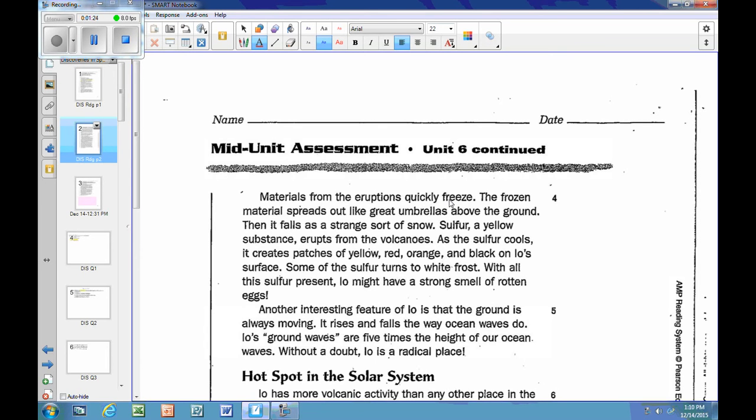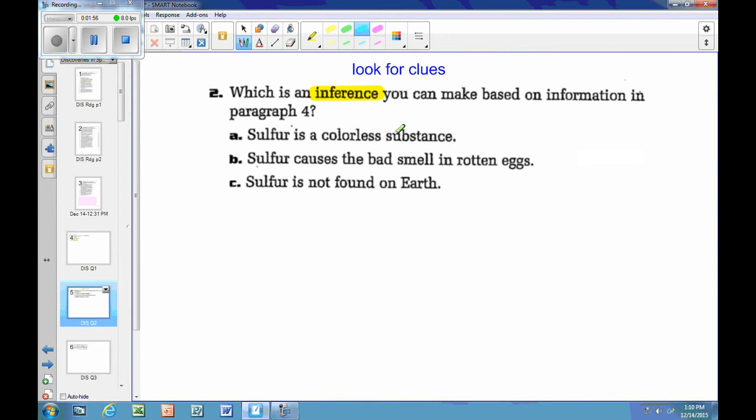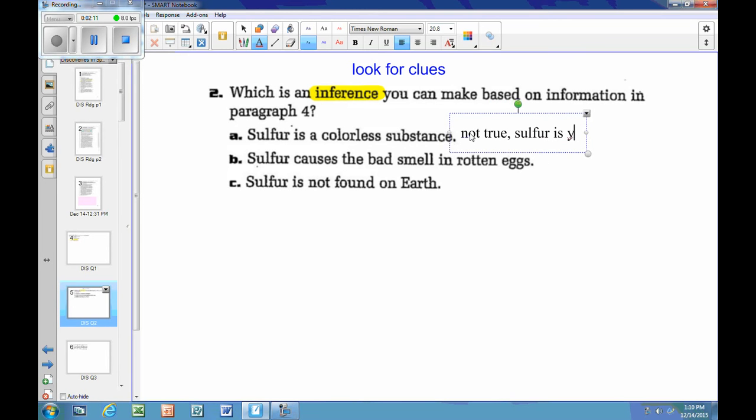On page two I find it: 'sulfur, a yellow substance, erupts from the volcanoes.' I'll switch to blue to highlight clues. Now remembering choice A says sulfur is a colorless substance — that's not true, sulfur is yellow. I'll eliminate that choice. As the sulfur cools, it creates patches of yellow, red, orange, and black on Io's surface — more evidence it has color. Some sulfur turns to white frost.